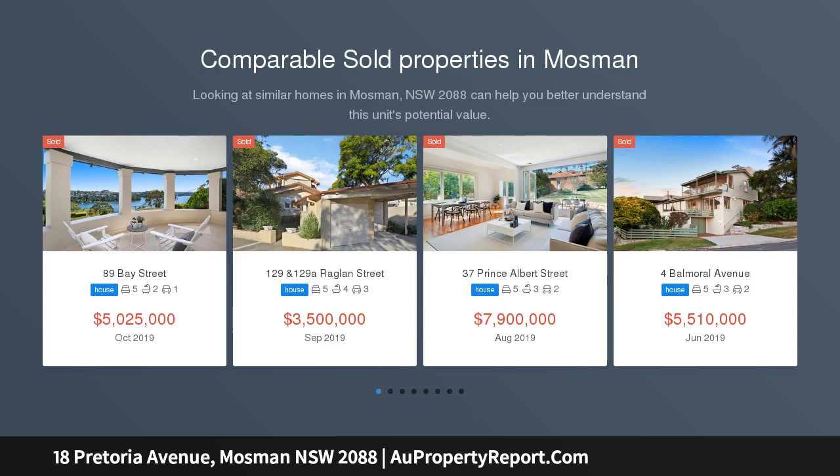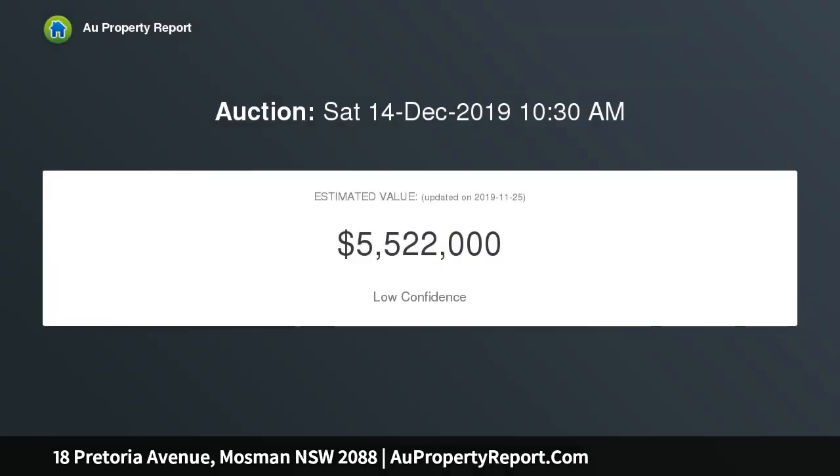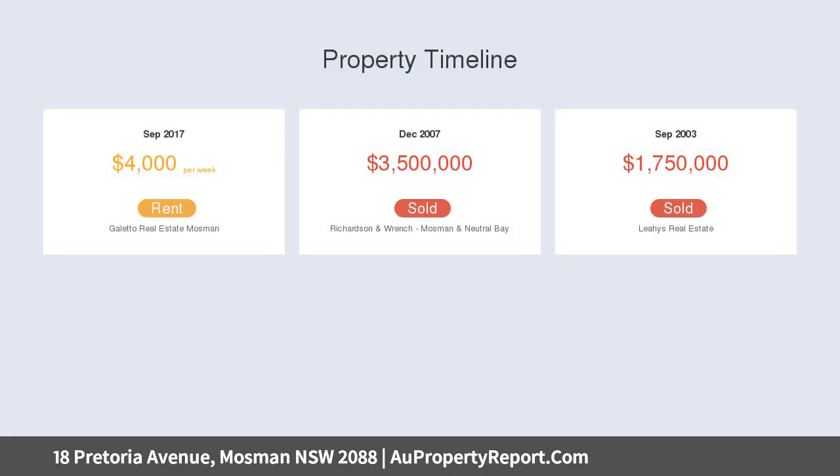Enjoying a superb location close to Balmoral Beach and gorgeous bushland surrounds, this elegant Corbin architect-designed residence epitomizes stylish and relaxed family living. With a vast floorplan featuring multiple living zones and breezy interiors, this is an exceptional offering for a family requiring space and whisper-quiet living.